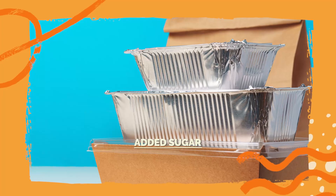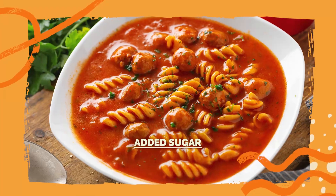Sugar is even added to pizza, bread, boxed meals, soup, pasta sauce, and some peanut butter. These are slow or whoa foods.